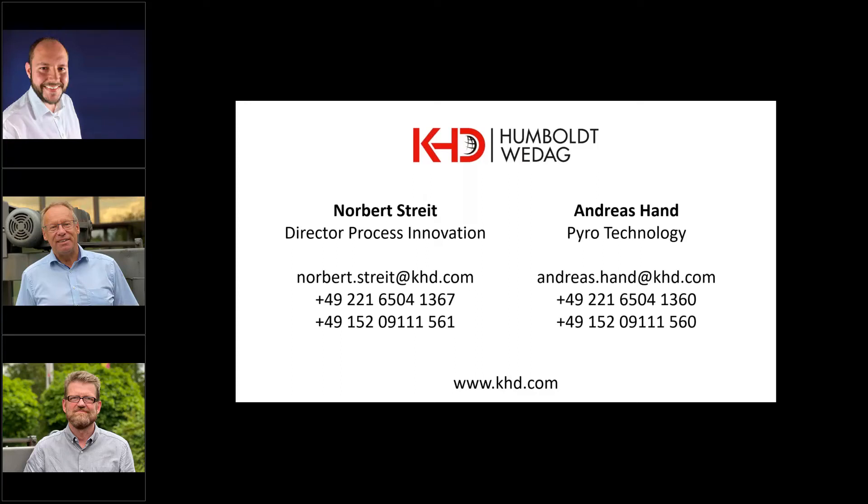Hello everyone and thank you for joining us today for this Q&A session with KHD. With me I have the Company's Director of Process Innovation, Norbert Streit, and Andreas Hand who works in the field of Pyro Solutions Technology. Glad to have you here with us today, gentlemen. How are you both?